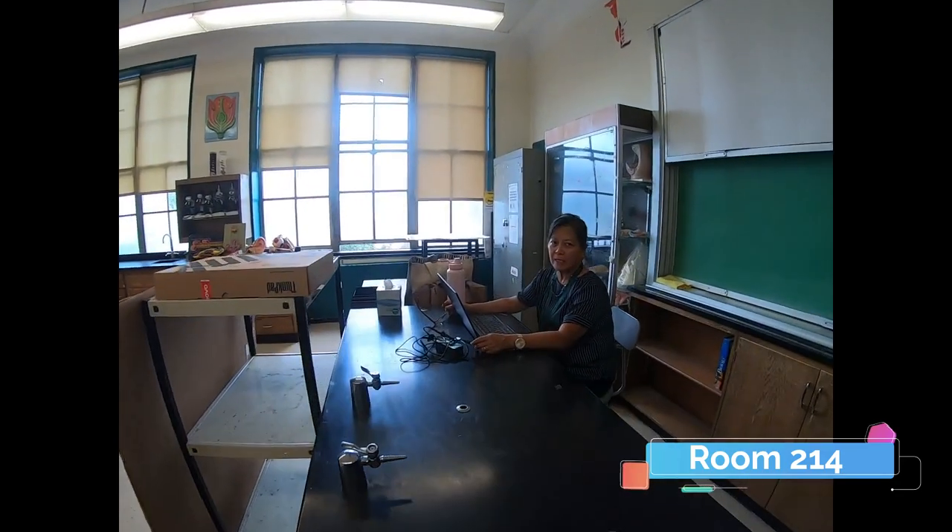Hi, I'm Mrs. Imperial. I'm teaching Living Environment, Regions, and Environmental Science here. This is room 214.